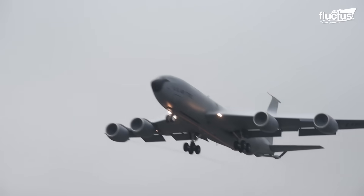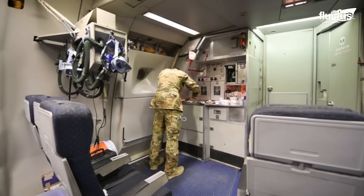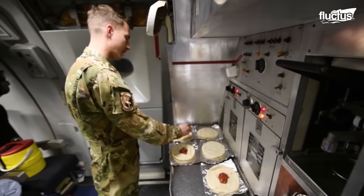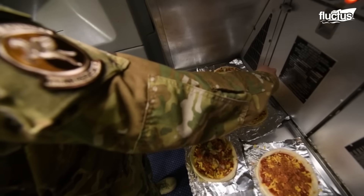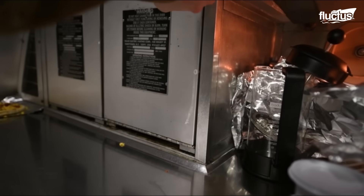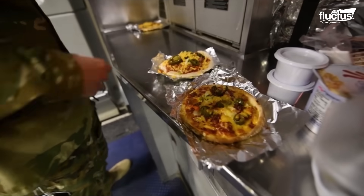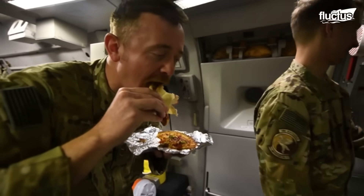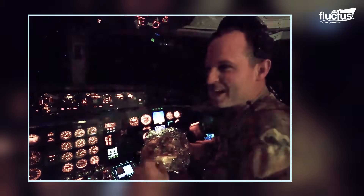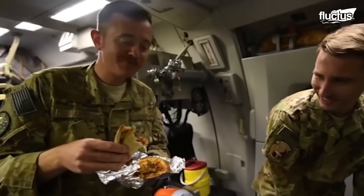Behind the cockpit of the KC-135 is a compact galley for preparing snacks and meals during long flights. The boomer, navigator, or relief crew can make use of its oven to prepare hot food. From simple items to meals like mini pizzas, these small comforts are vital for maintaining morale during lengthy missions.